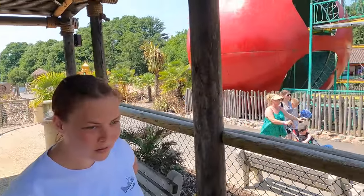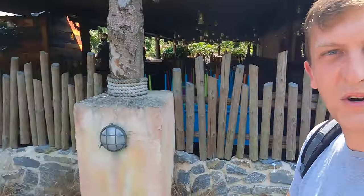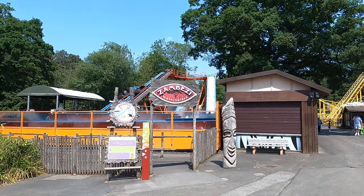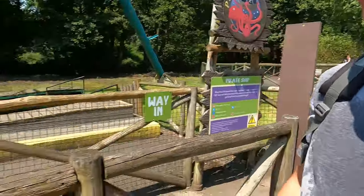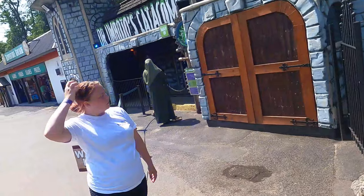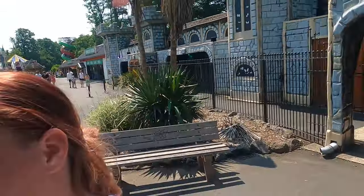Good old caterpillar — I haven't seen one of those for a while. There's actually a fair bit here. Log flume — definitely doing that in this heat. Unfortunately you're not allowed to record on the rides, but we got drenched. Because the park's so dead they actually let us lap the log flume, which was great fun. There's a little ghost train here — it's a very old school one, not great, but they do have their charm. It's quite funny actually.